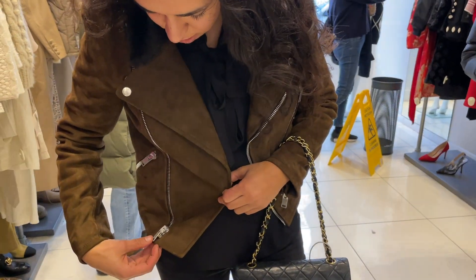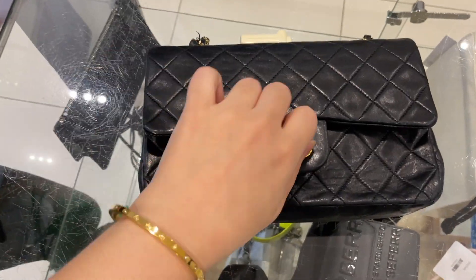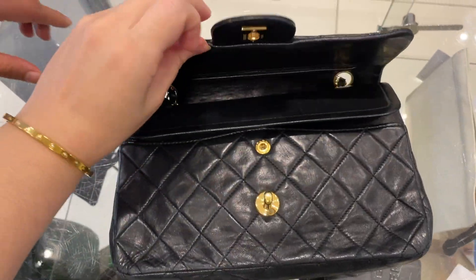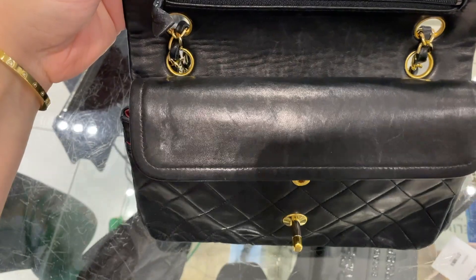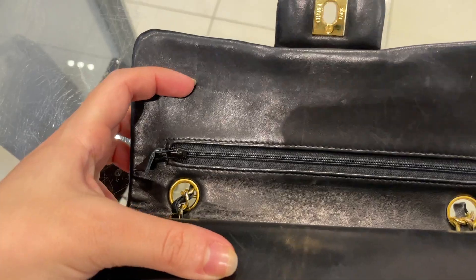This only goes because of the black - otherwise if it wasn't the black, it probably would have been better silver and silver, because then you're keeping it in one tone. You don't have to be so precious with it because it's already vintage. I'll feel more confident with this bag.